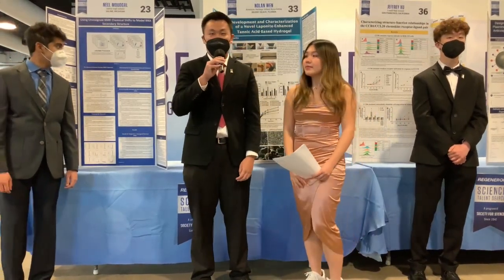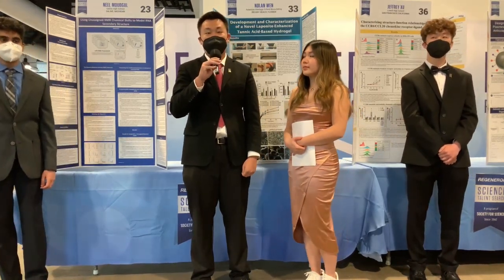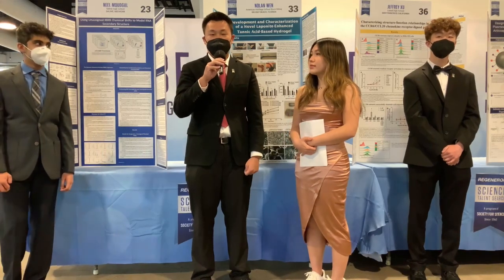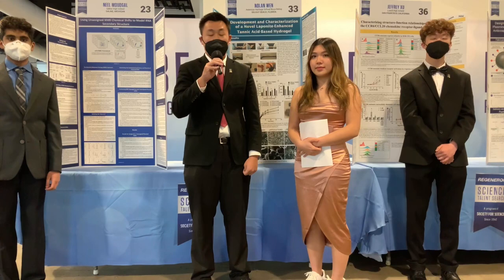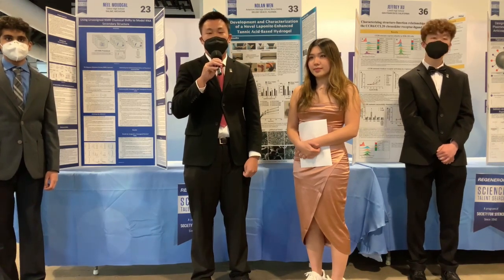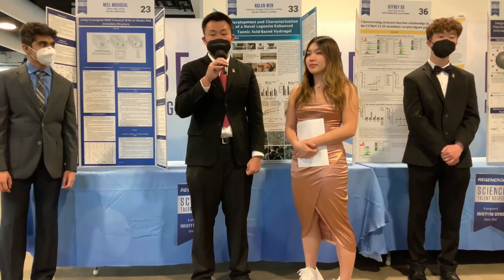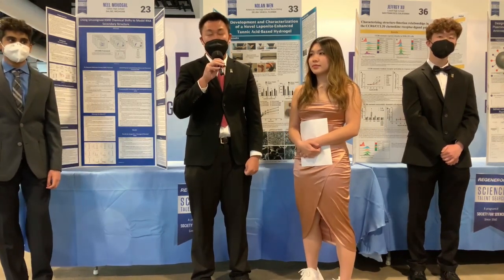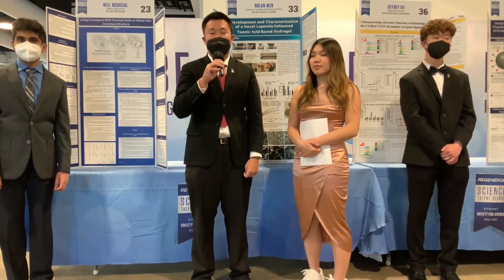So a hydrogel is a water-based material. It's actually very prevalent in a lot of day-to-day products, such as hair gels, hair products, and also contact lenses. I studied the effect of hydrogels for different applications, such as tissue regeneration and also drug delivery. Hydrogels are mainly made out of water and contain different polymers, such as synthetic or also natural polymers.